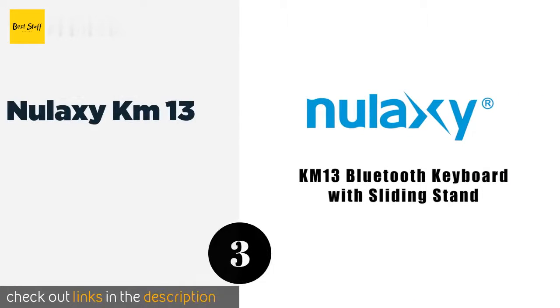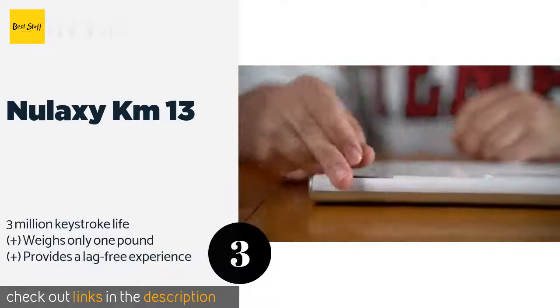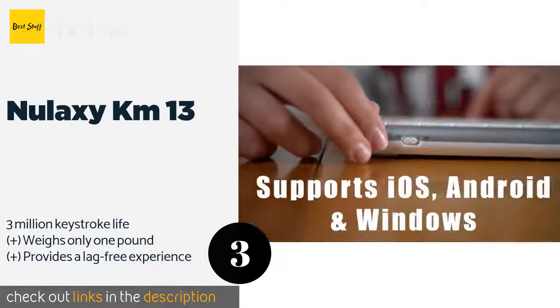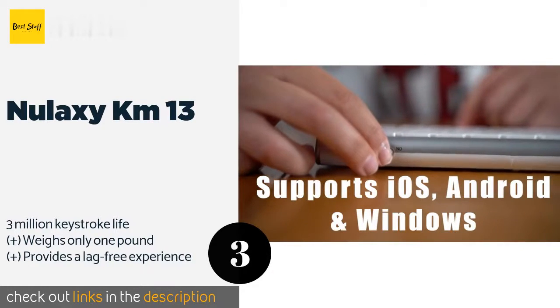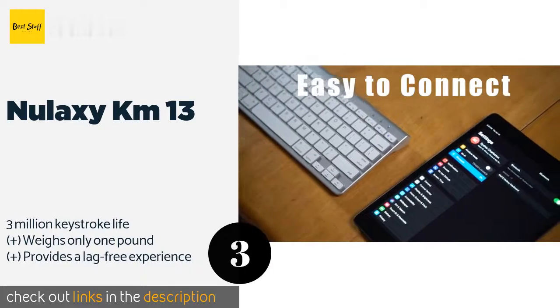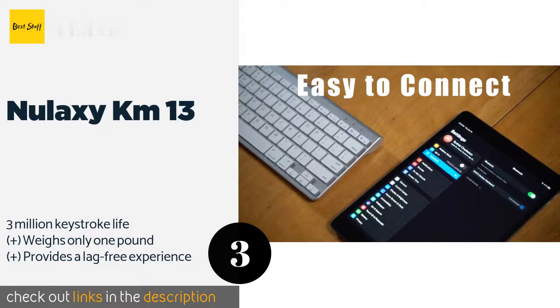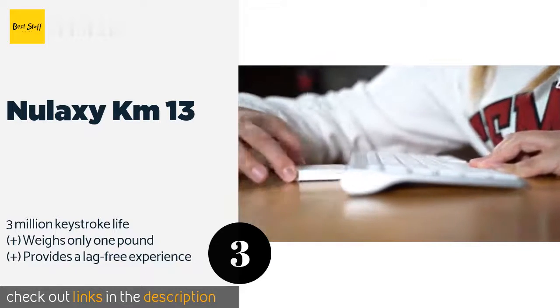The next one is the Nulaxy KM13. It comes with an integrated sliding stand to help prop up your phone for a comfortable viewing angle. It uses two standard triple-A batteries which last around 180 hours, and offers large tactile buttons for pleasant typing. The price is approximately $17.